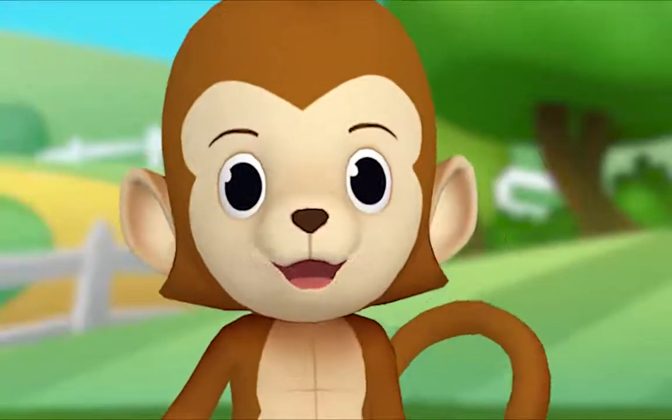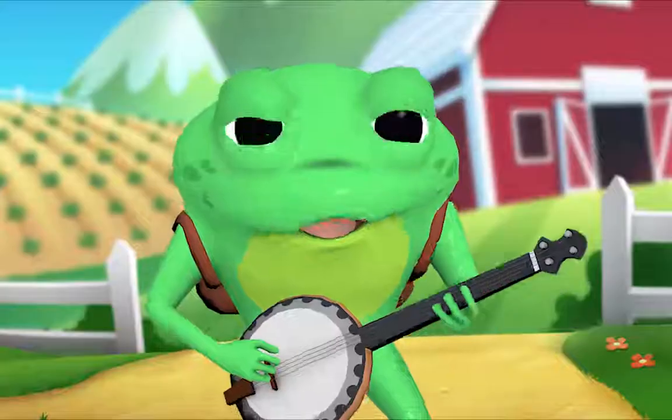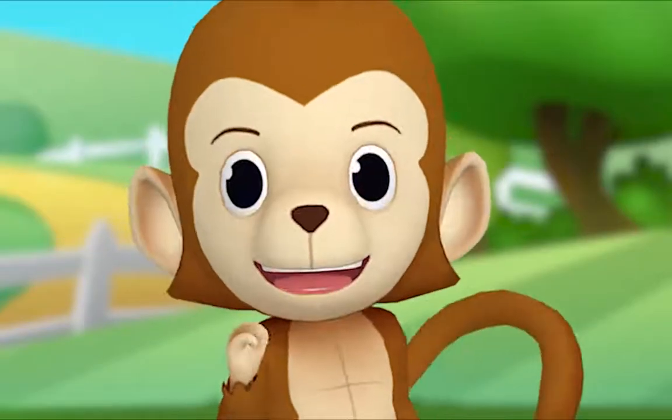Mr. Frog, I know another animal on the farm. What's that? Me — a monkey!